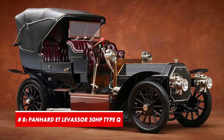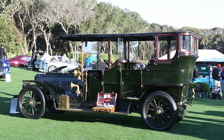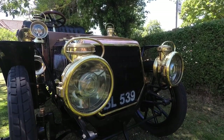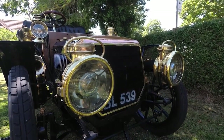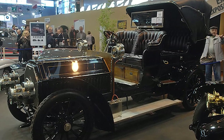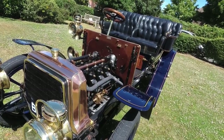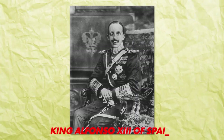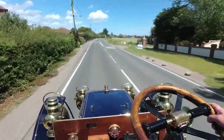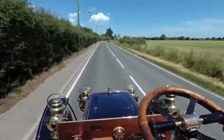Number 8: Panhard et Levassor 50 HP Type-Q. Younger generations probably don't have a clue, but this was the most renowned carmaker in the first decade of the 20th century. It was pretty much a Rolls-Royce before Rolls-Royce, and the 50 HP Type-Q was the flagship model. It was so prestigious that the list of buyers included names like King Alfonso XIII of Spain. It was so exclusive that only 79 examples were made and just a couple of them still exist today.